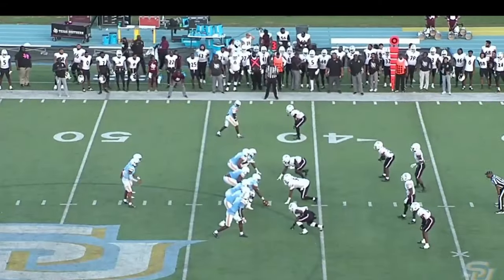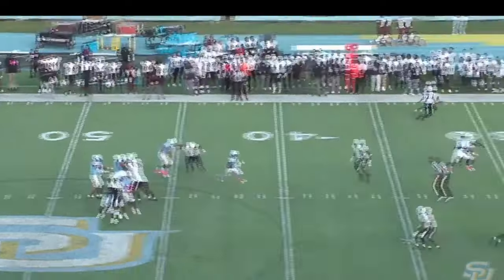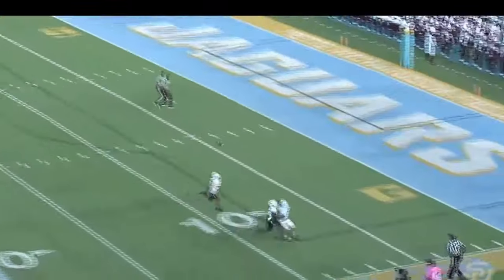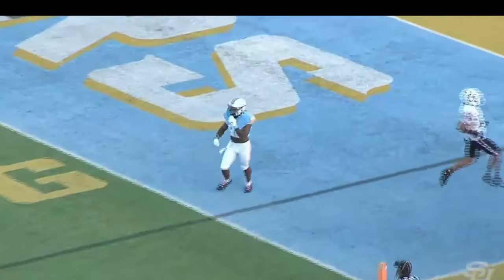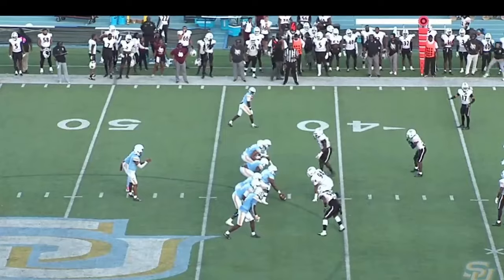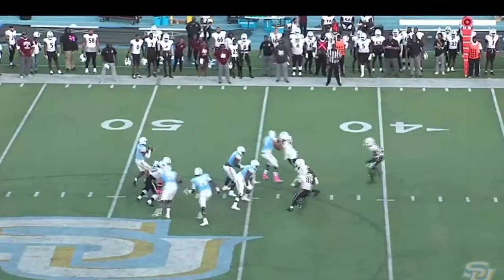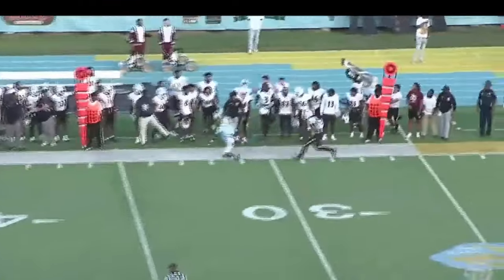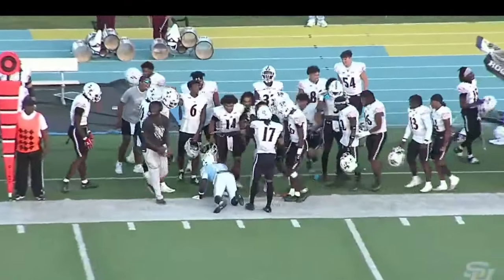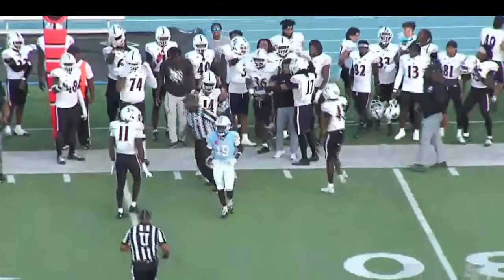Get it into field goal range here to tie the ball game up at 10. Shotgun formation for Blood — he's looking, going deep again. He's got Howard, but Howard almost came back and caught it — it was too short. It's incomplete. It's now fourth down. Blood thought he could do it, but he's got 16 yards to get a first down. Blood back to pass — looking, going to throw, and it's going to be incomplete. And it's 22 seconds left — Texas Southern is going to have the lead at halftime.